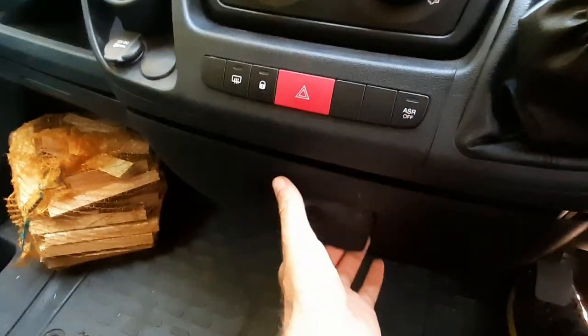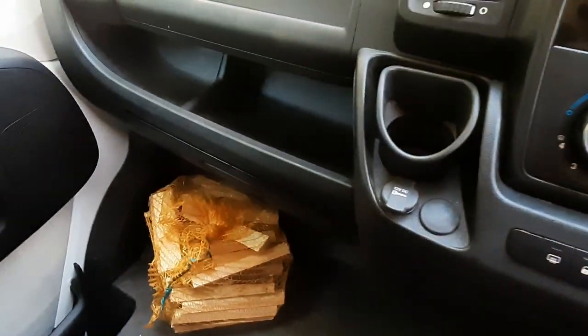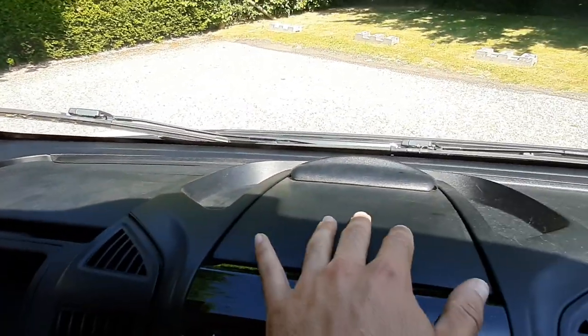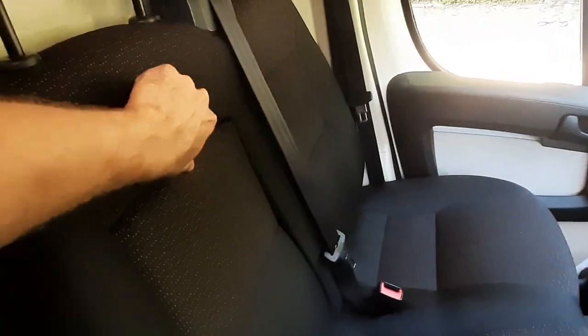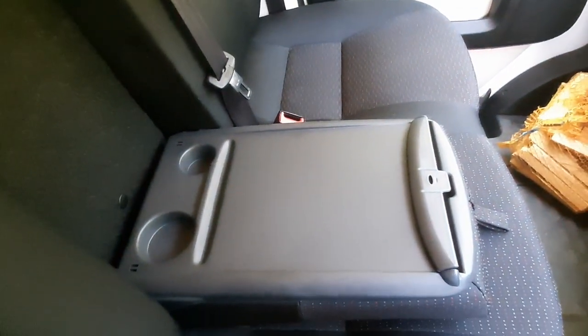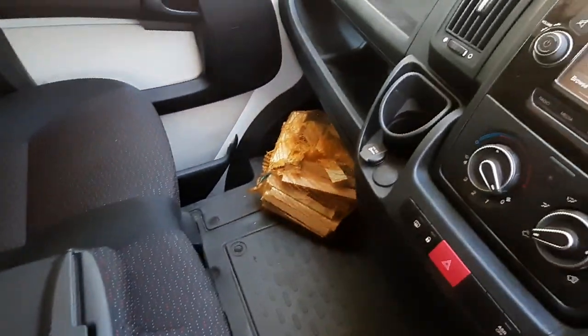There's loads of storage in these vans — you've got a whole section in the middle, another one over here, a cubby box on top, a clipboard holder, and an entire shelf above. If you undo the middle seat belt, the armrest pops down giving you more cup holders, a clip pad for paperwork, and another coffee cup holder.